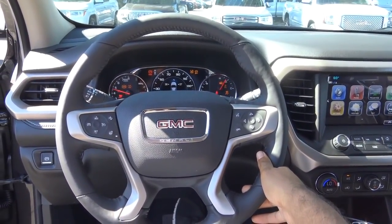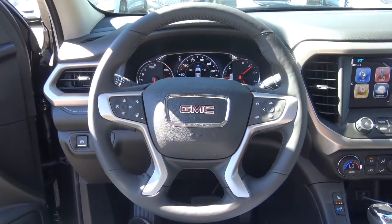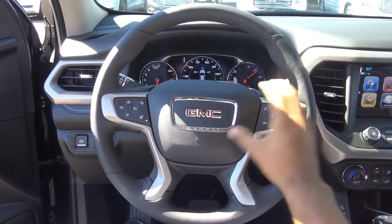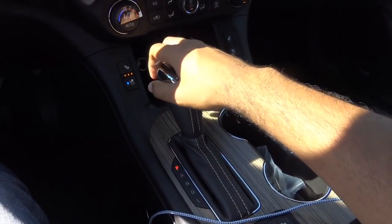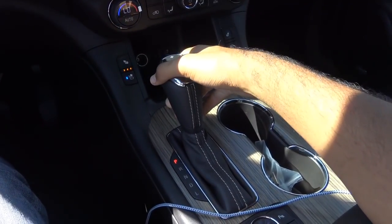What you're hearing there is a 3.6-liter V6. You also have a full leather-wrapped steering wheel. Unlike its platform mates, the Acadia uses a six-speed automatic while the Traverse and Enclave use a nine-speed, and the XT5 has an eight-speed.